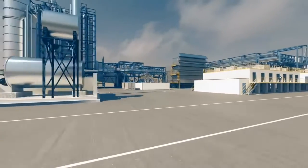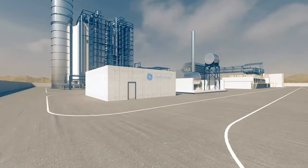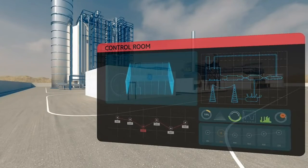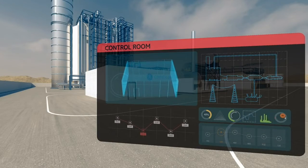The last stop of our plant tour is the control room. Everything you just saw is being monitored and controlled in real time, right from this very building.